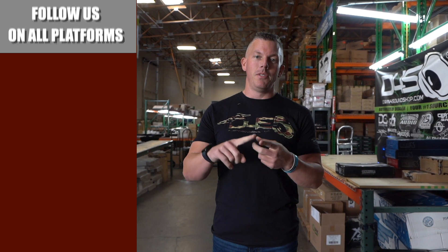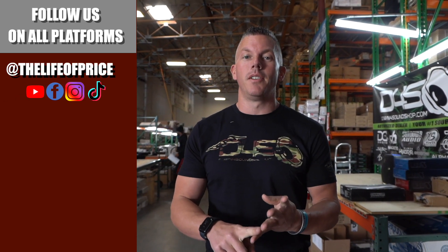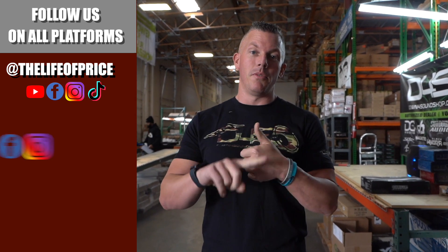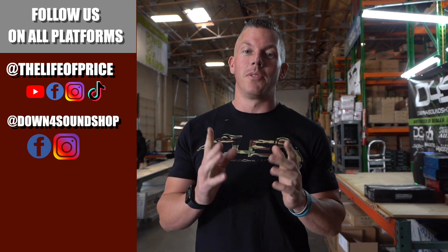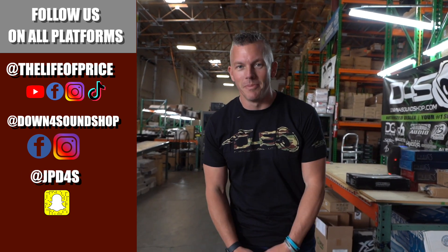If y'all enjoyed all the hot content that you saw in that video, be sure to follow me on YouTube, Facebook, TikTok, and Instagram under the Life of Price, and also Down for Sound Shop on Facebook and Instagram, and don't forget Snapchat — I'm JPD4S on there, so be sure to check me out there. We'll see you in the next one. Later.